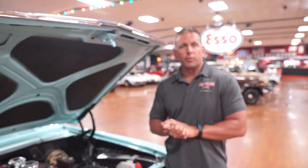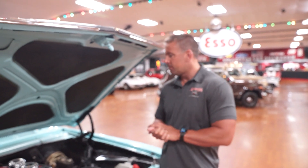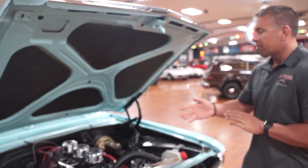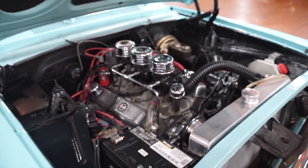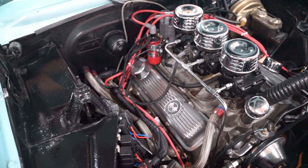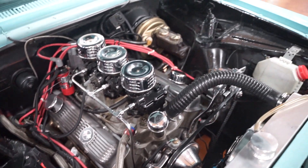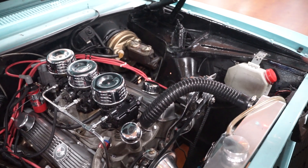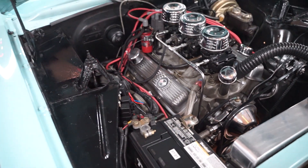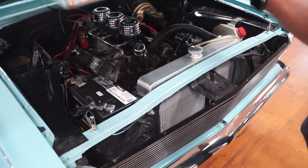Chevy Nova 2 — we do real well with these cars. This one happens to be a pretty cool little ride, so let's check it out. 283 under the hood. It does have a cowl tag up there in the cowl area; we will take a picture of that and it will be on the website. Power brakes, no power steering, and no AC.